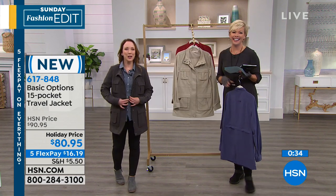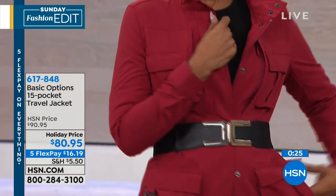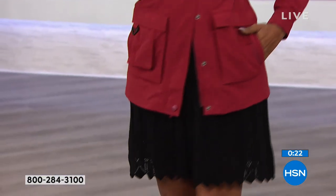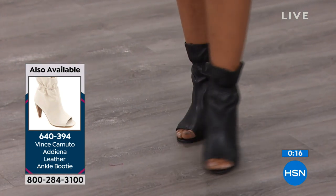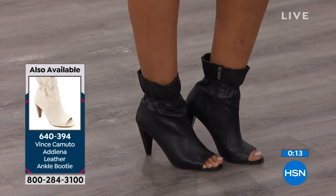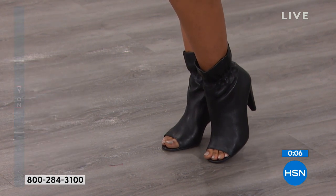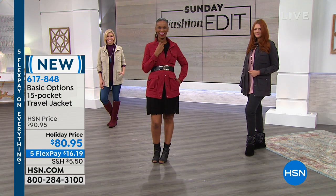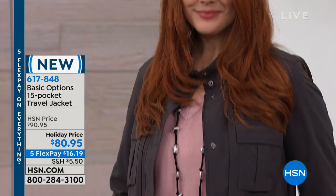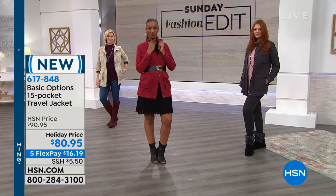Without my microphone in the back, I can zip it — but if you're going to load everything up, you might want to size up. Taking it off the hanger, it does weigh a lot, but they would never know that going through airport security — it's your third bag. Item number for the Basic Options 15-pocket travel jacket is 617-848. Thank you, Rochelle Lucas. I like practical ideas and this is one of the winners. Traveling can be fun when you're ready and organized.